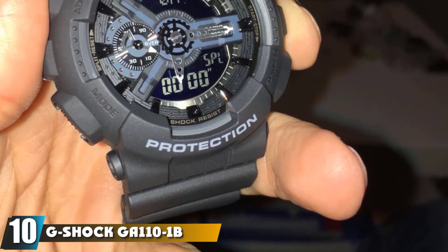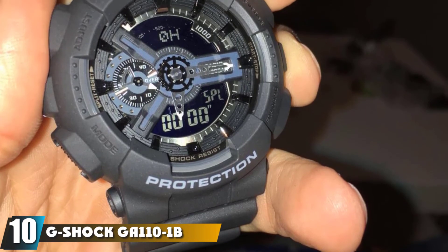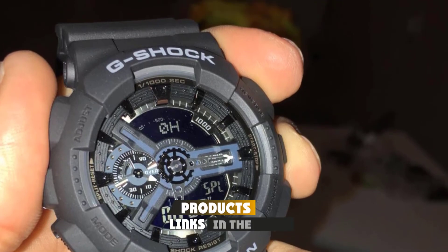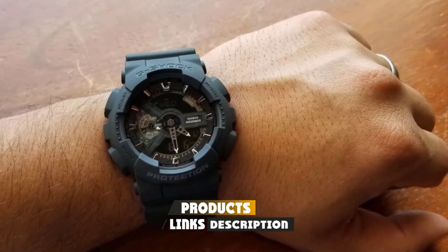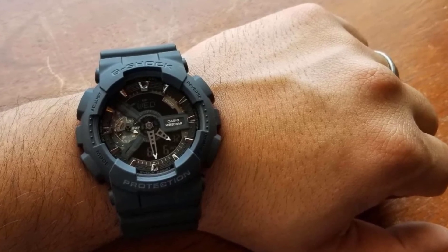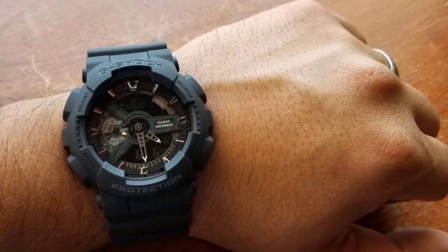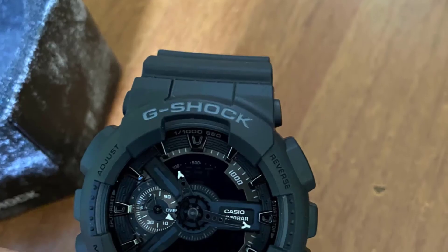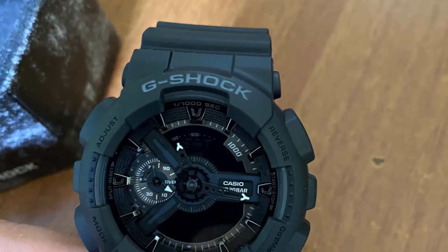Finally, the number ten position is dominated by the G-Shock GA110-1B military series watch. It looks incredibly busy, coming with two time zones, a stopwatch, four alarms, and a calendar. Even better, the four alarms can be set to vibrate mode so you can keep track of time without scaring off the fish.